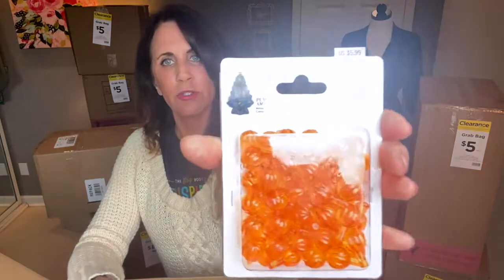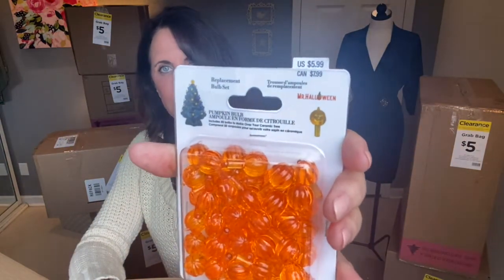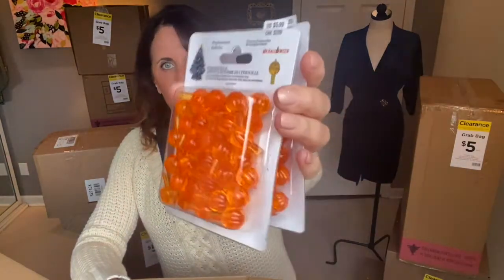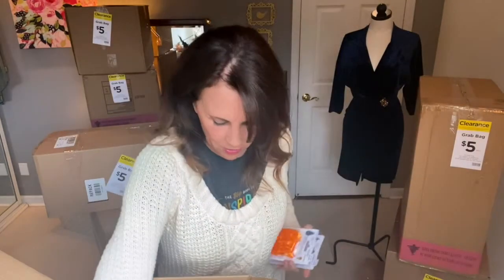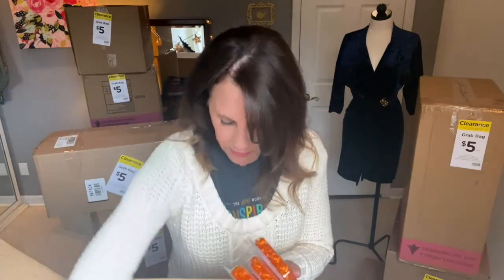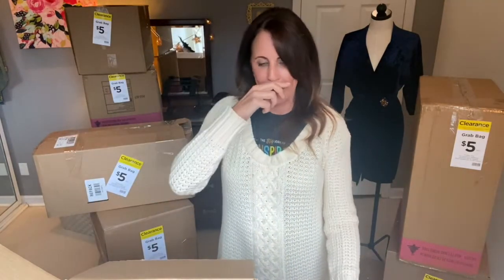Bulb replacement sets — these are for those ceramic trees that people put little bulbs in for Christmas. But by the looks of this, people actually take that tree and put pumpkins in it for Halloween. I like that — using something we already have and making it Halloween-ish. You can make your ceramic Christmas tree into a Halloween tree, and then it has multiple uses.